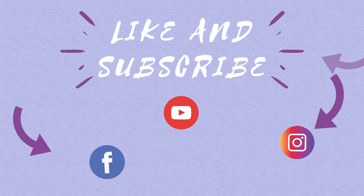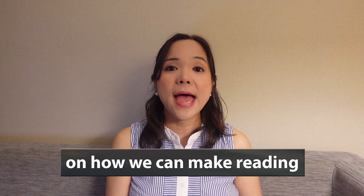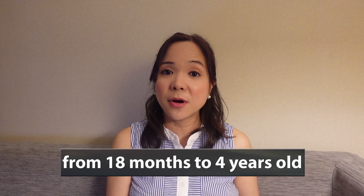If you are new here, I am Michelle and I hope you'll stick around till the end of this video. Today I'm going to give you 10 effective strategies on how we can make reading more fun and engaging for our kids from ages 18 months to 4 years of age.